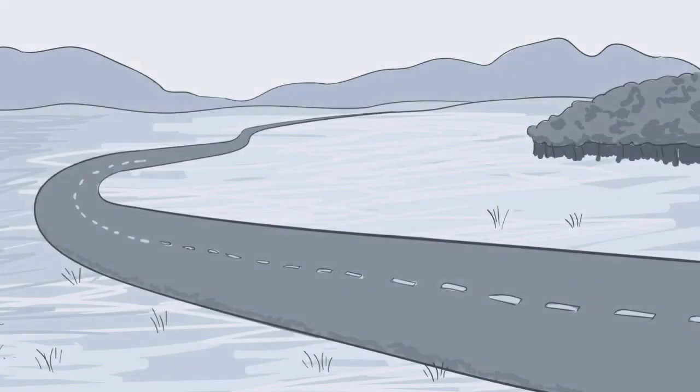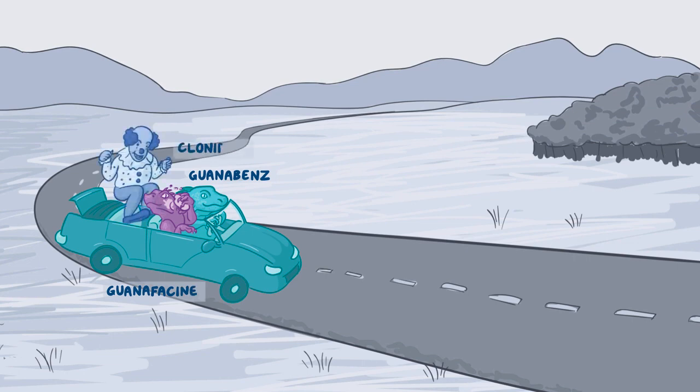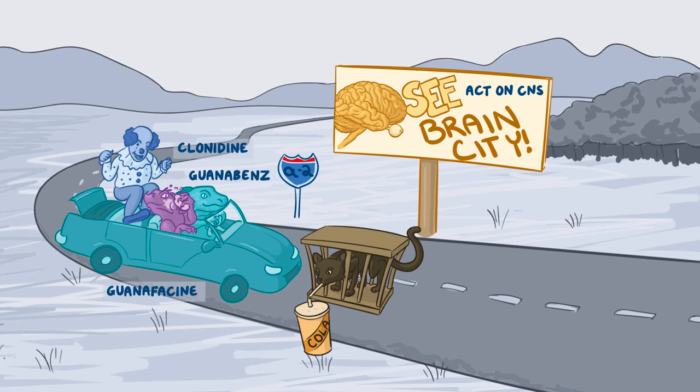Here's a mnemonic to help you memorize these pharmacology facts. Picture an iguana driving a Benz for guanabenz, and another iguana powdering your face for guanfacine. In the backseat is a clown for clonidine. They head down a highway lane called alpha-2, reminding you they are alpha-2 adrenergic agonists. A billboard with a giant brain helps you remember they act on the central nervous system. In the middle of the lane, a black cat trapped in a cage is drinking from a cup of cola, representing the inhibition of catecholamine release.